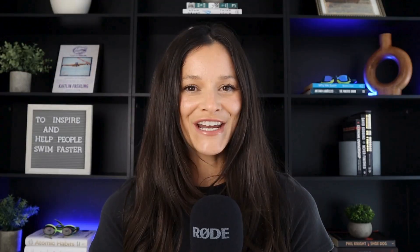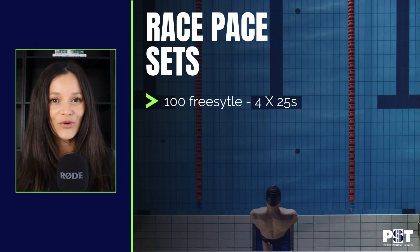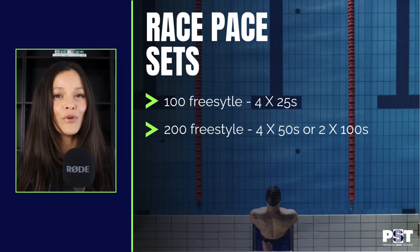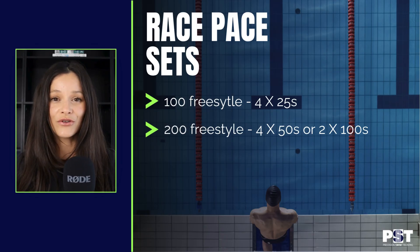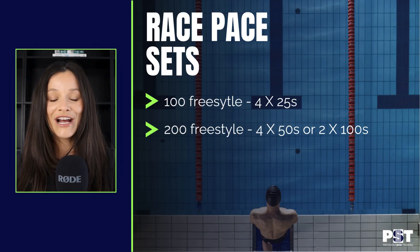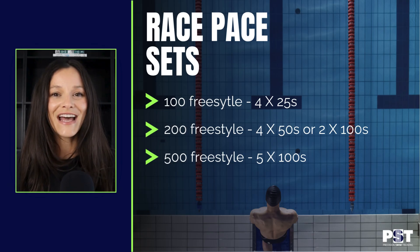So now, how do you actually add race pace training into your routine? You don't need to train like a college sprinter — you can do race pace at any distance. Start small with just a few race pace sets per week. For your 100 freestyle, try 4x25s at 100 freestyle race pace effort. For your 200 freestyle, you can do 4x50s holding 200 freestyle race pace, or 2x100s at 200 freestyle race pace for something more challenging with less rest. For your 500 freestyle, try 5x100s at 500 race pace speed. Regardless of the distance, you should have minimal rest between efforts — anywhere from 15 to 30 seconds. Over time, you can increase the volume or stack more race pace sets into your weekly training routine.